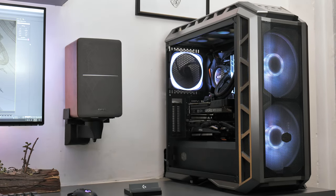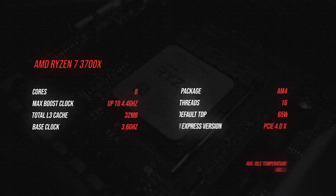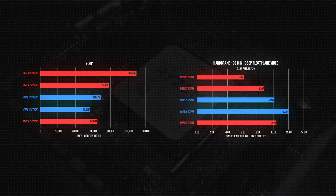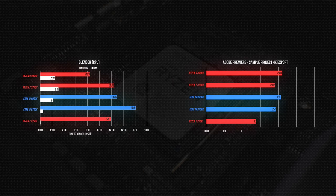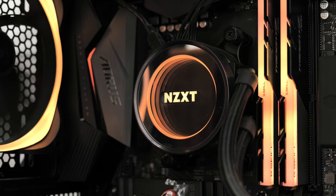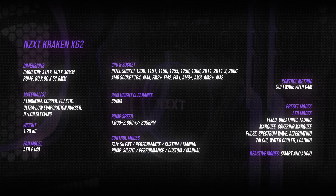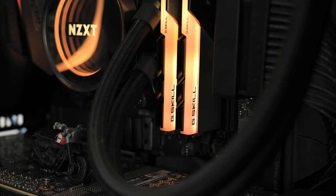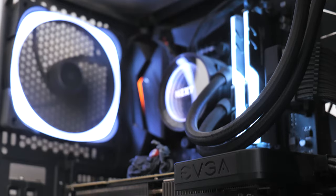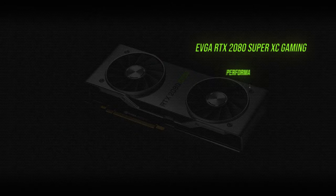Now let's talk about the powerhouse of my setup. Running this PC is a Ryzen 3700X CPU from AMD. This is my first time using an AMD CPU. I could have gone with Team Blue and the 9900K, but for similar performance, going with Ryzen was almost 100 bucks cheaper. I'm keeping the system cooled with the NZXT Kraken X62 AIO. For memory, I'm using 16GB of Trident Z Neo clocked at 3600MHz. I'm also using an EVGA RTX 2080 Super for the GPU, and I have an additional GTX 760 to speed up my render times in 3D applications.